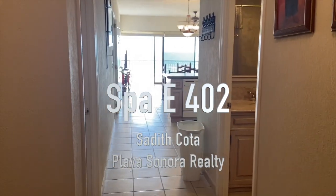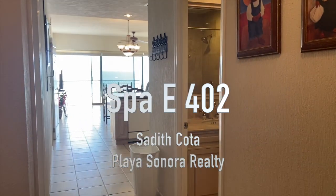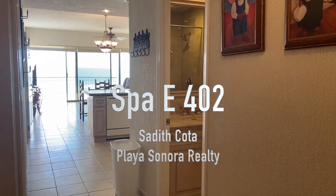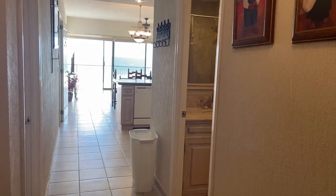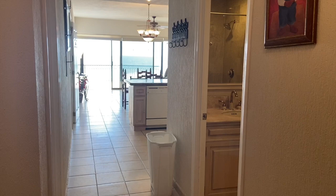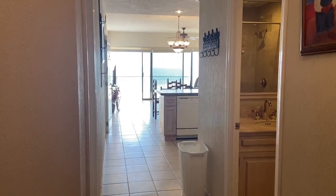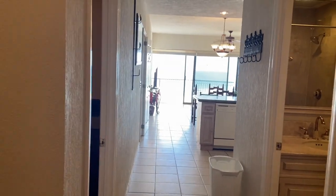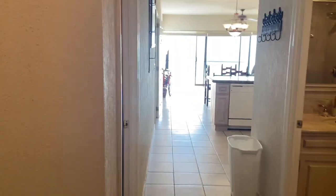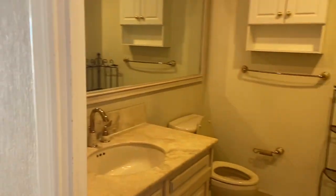Hello, this is Sandy with Playa Sonora Realty here in Puerto Peñasco. We are looking at unit 402 Sonoran Sea. This is a two bedroom, two bath. We are right at the entrance and as you can see, right at the door you can see the water, you can see the beach as soon as you walk in. You can see the water right there, and to your right is your bathroom.